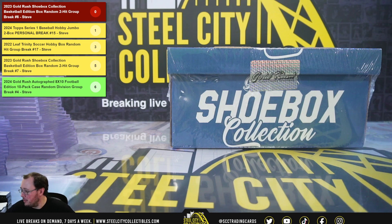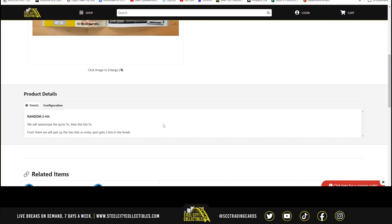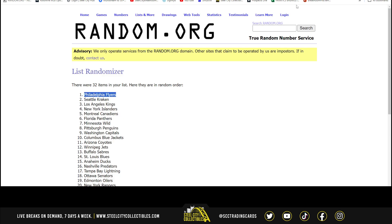Our next break is the 2023 Gold Rush Shoebox Collection Basketball Edition, random two-hit break, number six. We're going to randomize the spots five times, then the hits five times, and pair those two lists up so that every spot gets two hits in the break.